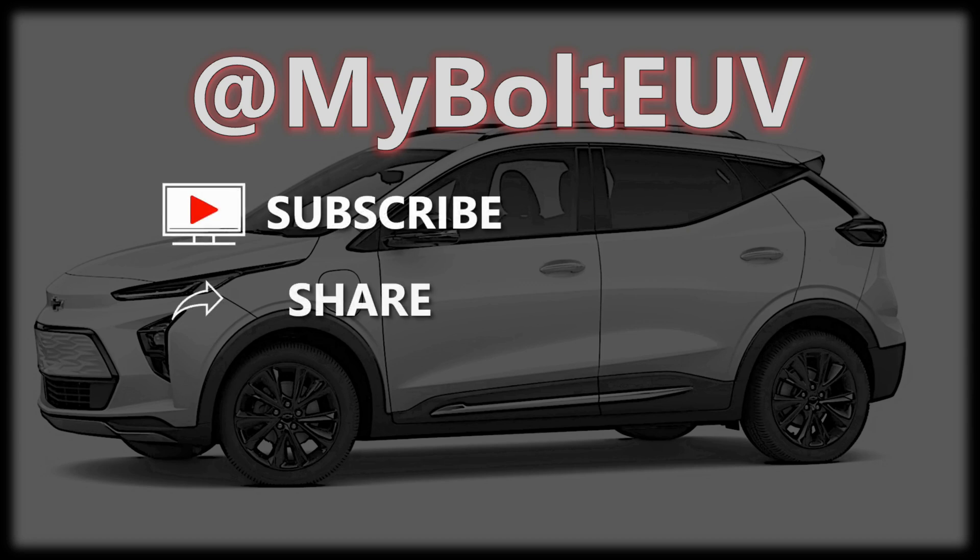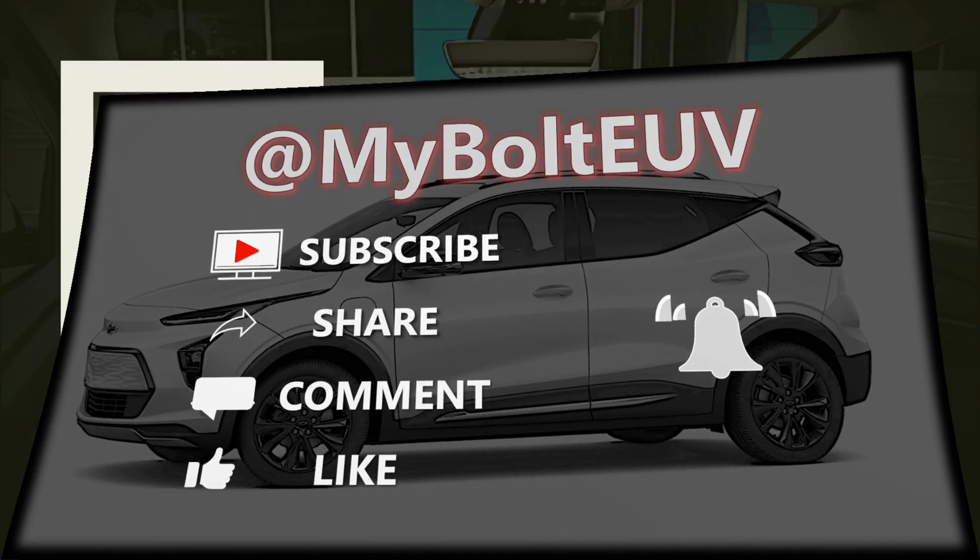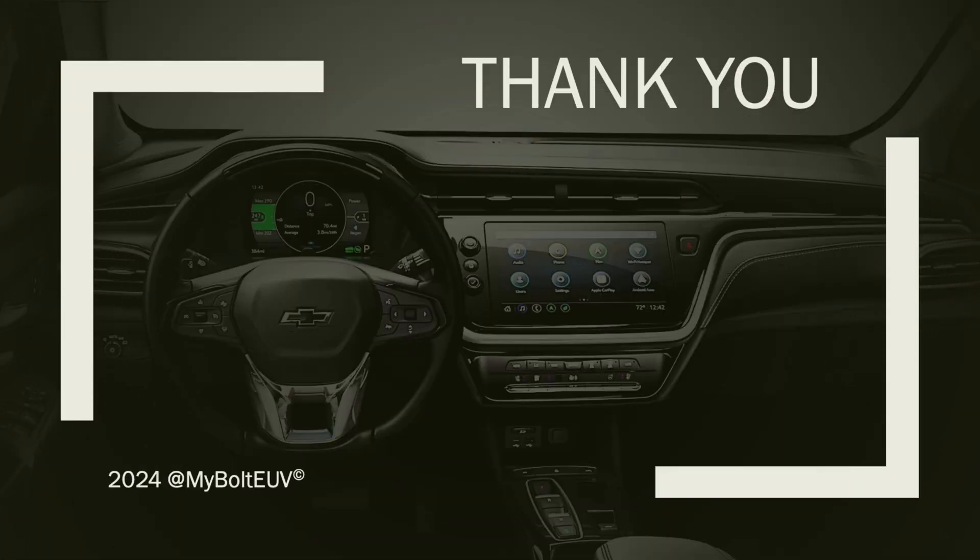Please remember to subscribe, share, comment, and like, and ring the notification bell if you want to know when I upload something new. Remember to treat everyone with kindness, put a smile on your face, help someone today, and pay it forward when someone does the same. I want to thank you for your trust and time, and I will see you again real soon — or somewhere along the route from point A to point B. Take it easy everybody.